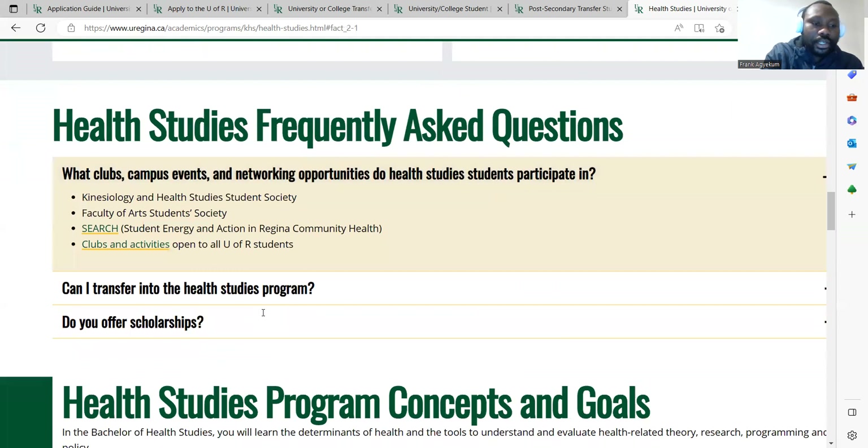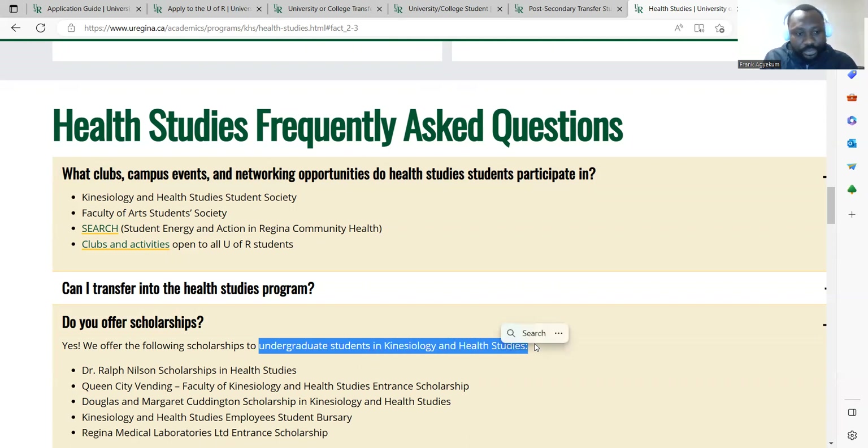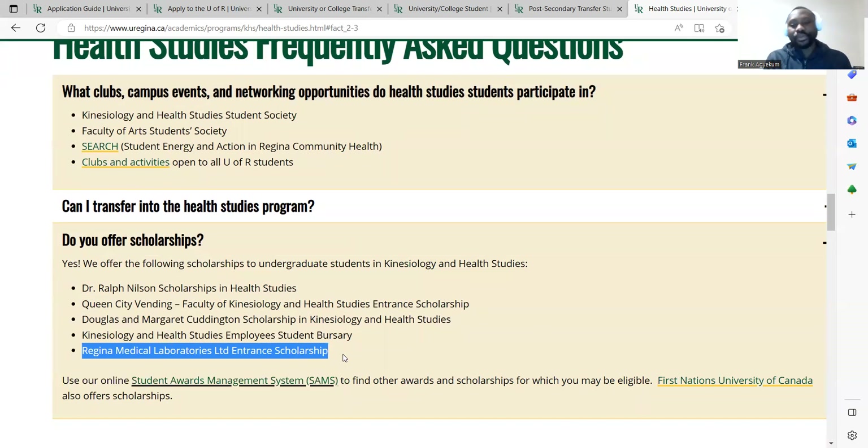The most important thing is whether scholarships are offered. For students wanting to study the bachelor degree in health studies at the University of Regina, yes — scholarships are offered to undergraduate students in kinesiology and health studies. These include the Dr. Ralph Nelson Scholarship in Health Studies, the Queen City scholarship, the Faculty of Kinesiology and Health Studies Entrance Scholarship, the Douglas and Margaret Scholarship in Kinesiology and Health Studies, and the Regina Medical Laboratories Limited Entrance Scholarship.